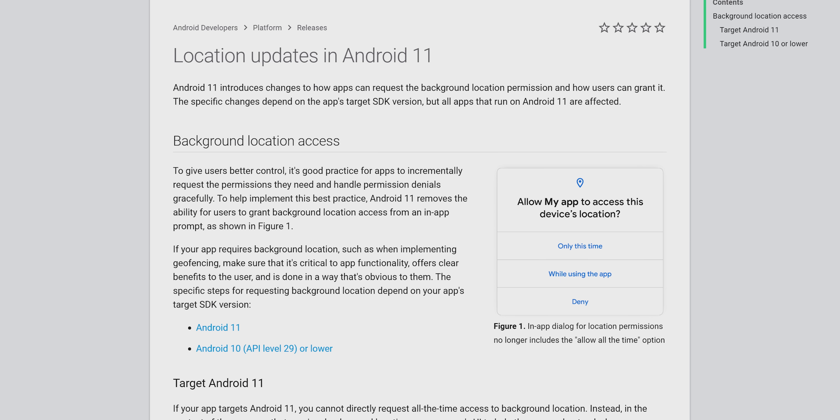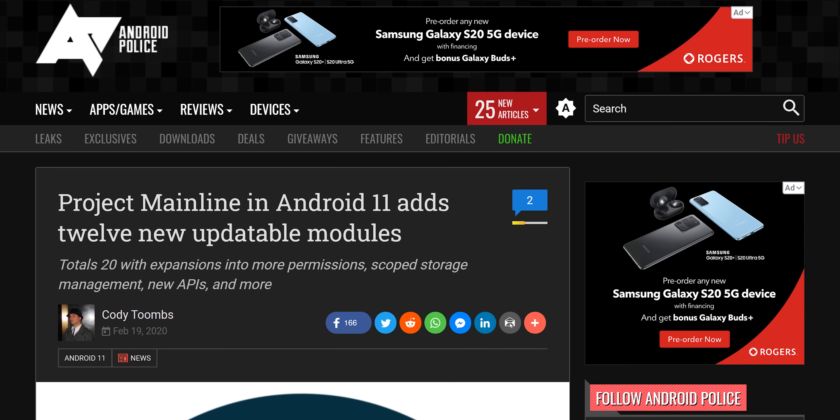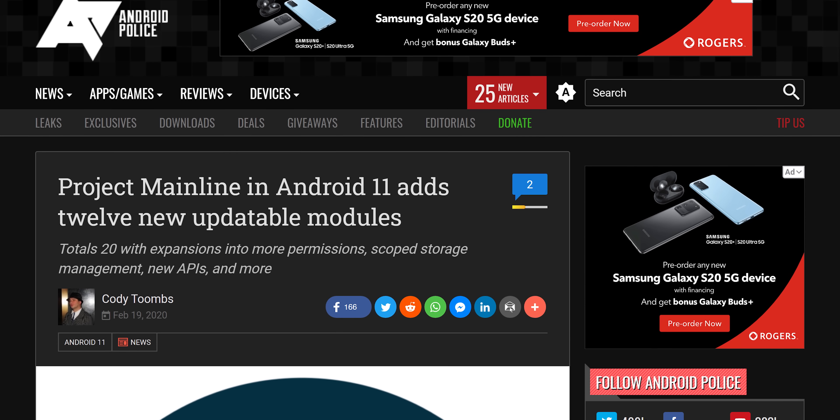Background location permissions — which let an app grab your location anytime it wants — will basically be off for all apps, even Google Maps, unless the user specifically goes into settings and enables it. On the under-the-hood side, 12 new modules are being added to Project Mainline, Google's initiative for streamlining Android updates by breaking the OS into chunks that can be individually updated through the Play Store, instead of making people wait for the big giant system update to reach their phone. More modules means more OS elements that can be updated that way.